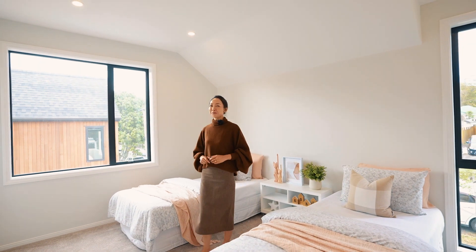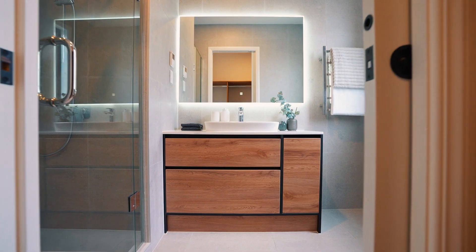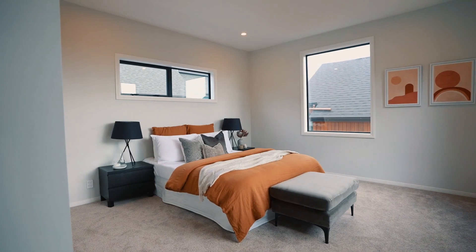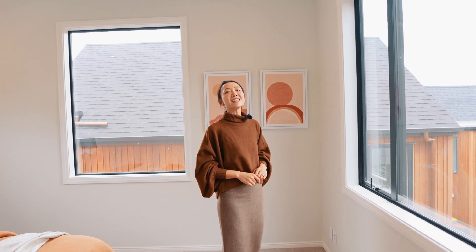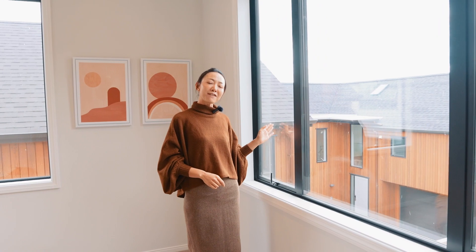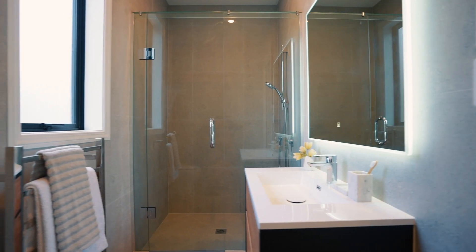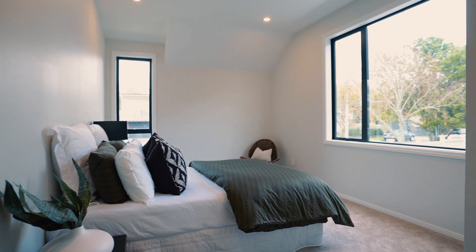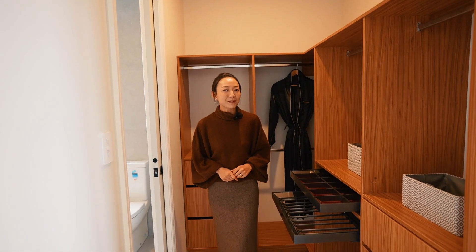This elegant twin bedroom is perfect for young kids. The pinnacle of comfort and tranquility — this master bedroom is north-facing and overlooks the private garden. The walk-in wardrobe is finished with a detailed design.